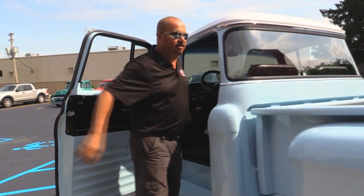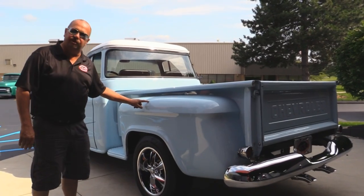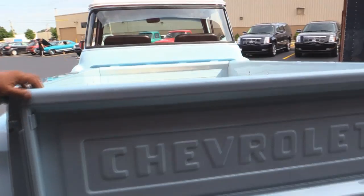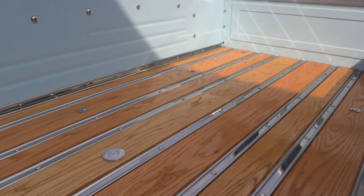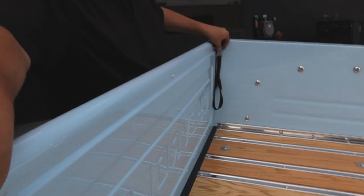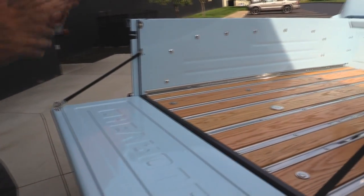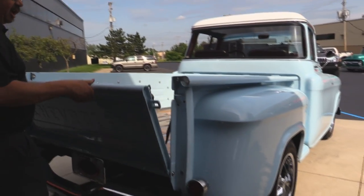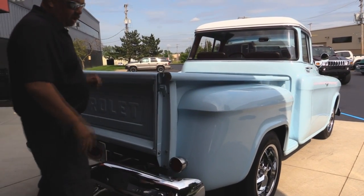I'm going to grab the keys to get in the trunk but this baby's got a tailgate. Rear fenders — those are steel, original. Bedsides too. Got a really cool latching mechanism here for the gate. Get rid of those old chains — just push these little buttons right here. The gate goes right down. You can load your tent, your lawn chairs, your coolers. Head down to the ice cream shop, head out to the car show — wherever you want to take this beautiful truck. Start winning awards.